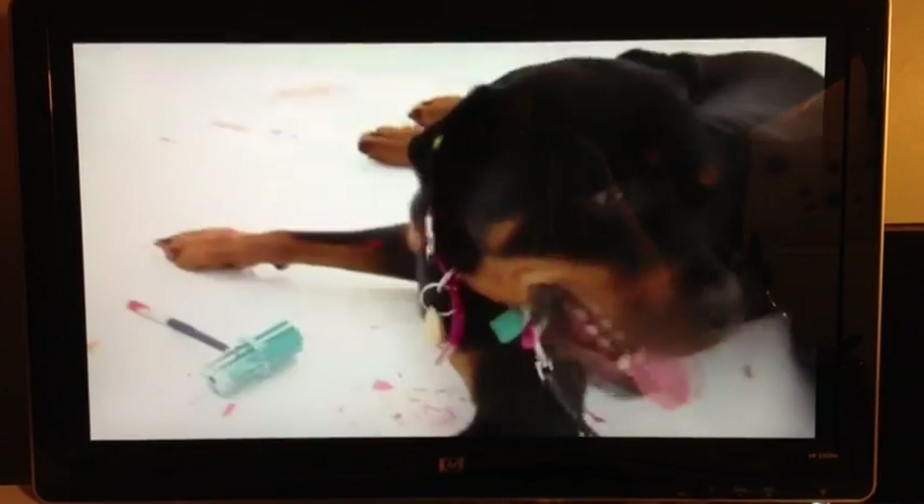Now, that was fun, right? But whose doggy doodle does Addison think deserves a treat?